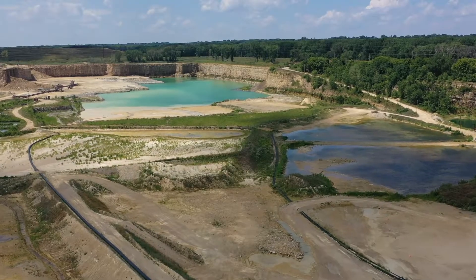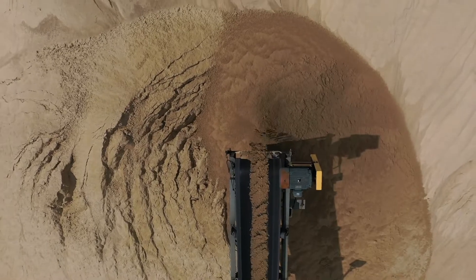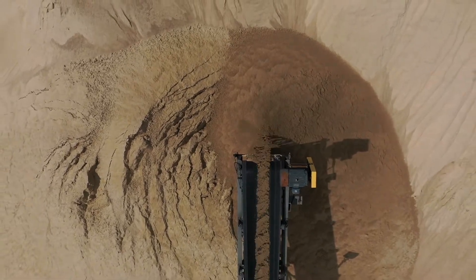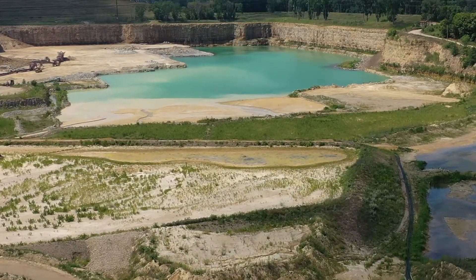In the past, we would recover the material out of the pond, but we would excavate it, haul it with haul trucks, let it dry, then we would haul it again, then we would screen it and then we'd sell it. Every year we either had lifts, clean-outs, or routine maintenance that was time and cost.